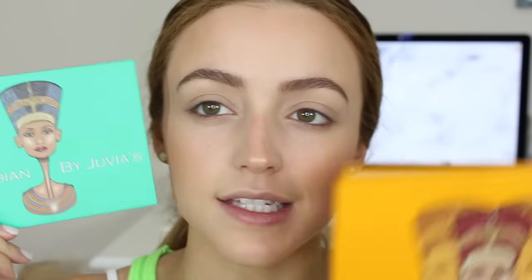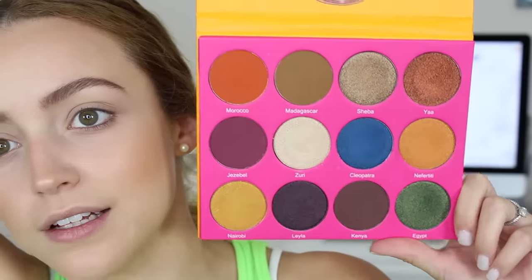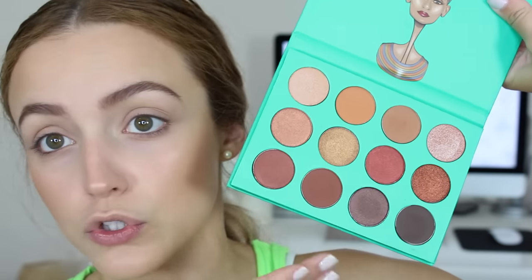Now I'm going to do my eyes. I was actually going to use these palettes I recently bought, but I'll save them for a more dramatic look — these are the Nubian and Nubian 2 by Juvia's Place. I saw them online and bought them because the colors were so intense and pigmented, and they are just as pigmented as they look. Let me know if you want to see a video using those. For now, I'm jumping into the Anastasia Modern Renaissance. I'm going to take the shade Golden Ochre on a fluffy Sigma E40 blending brush — these powders are very powdery with a lot of fallout, so make sure you tap your brush — and buff a little into my crease.